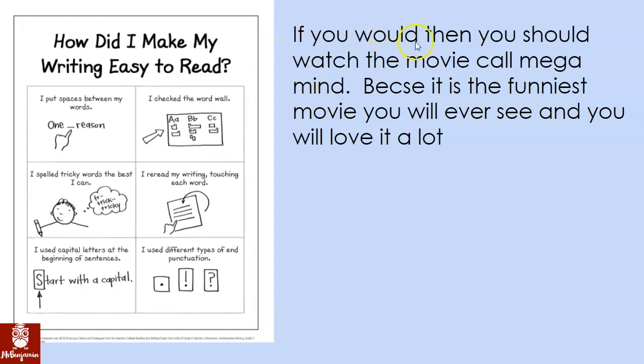Maybe I should write 'if you would like, then you should watch the movie called' — C-A-L-L-E-D. Also, Megamind is the name of something, so this M should be a capital letter and this M should be a capital letter because it's the name of something. Also, 'because' never starts a sentence, so I shouldn't have a period here and this B should be lowercase. 'Because' is a word on my word wall — I should spell it correctly: B-E-C-A-U-S-E. I should have a period at the end. So even though this was one sentence, there were a lot of edits I needed to make, and I was able to make them with my writing checklist.